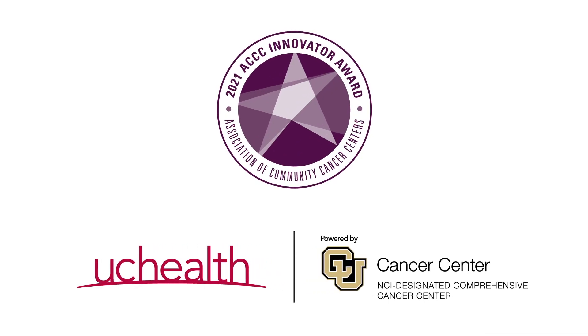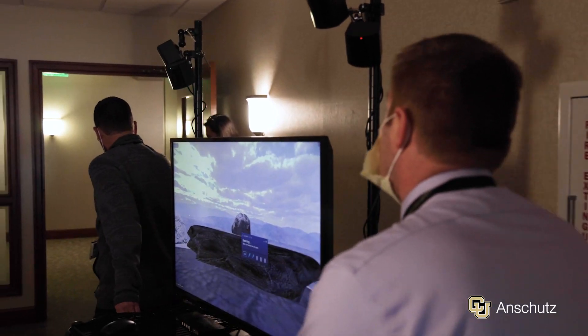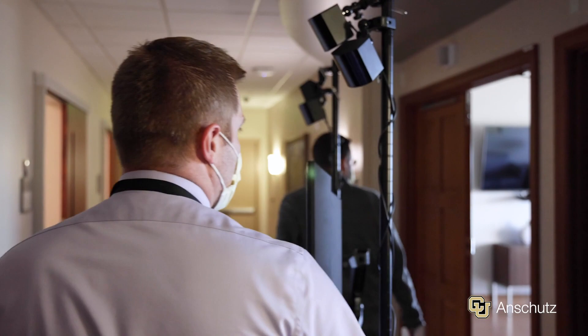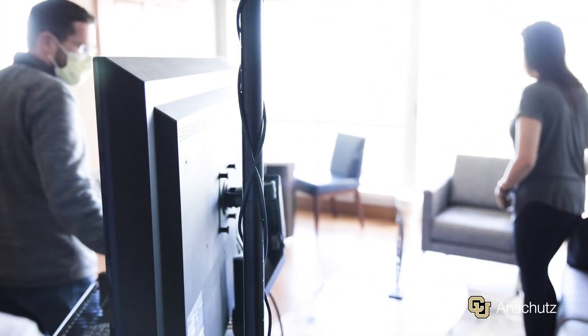One of the big struggles for cancer patients is just trying to understand what's happening to them. The information is complex, it's abstract, and it's really hard to get a good grasp of what's happening. And this is important because this can impact patients in negative ways with anxiety, compliance, and trust in their physician, as well as shared medical decision-making.